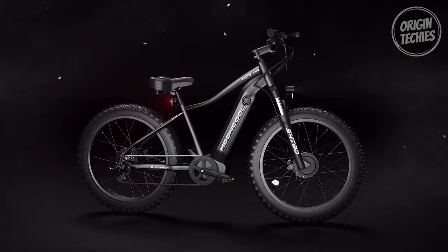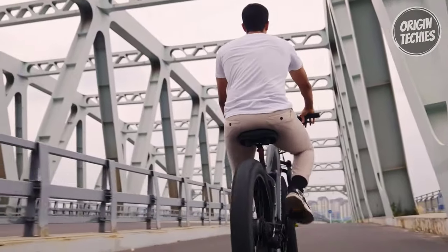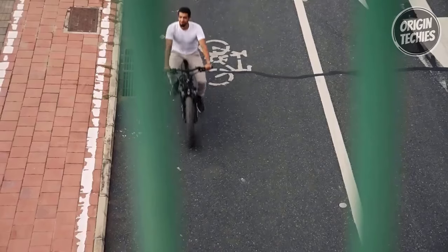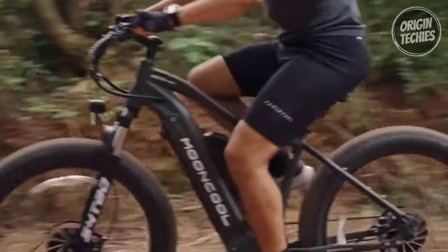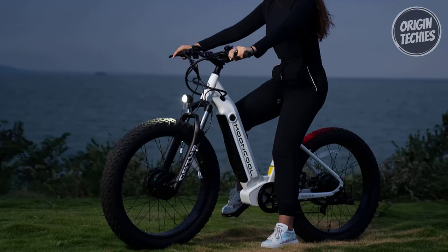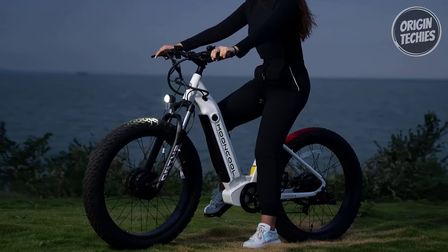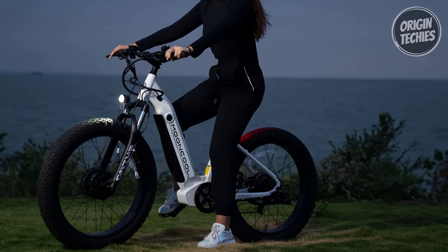Safety is a priority with integrated front and rear rally lights ensuring visibility in low-light conditions. The MC3 AWD also features hydraulic disc brakes for reliable stopping power. Whether commuting, exploring off-road trails, or cruising through the city, the Moon Cool MC3 AWD promises an exhilarating ride with its powerful motors, long-range capabilities, and robust design.